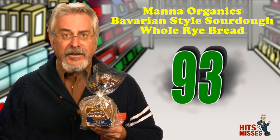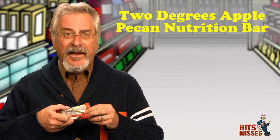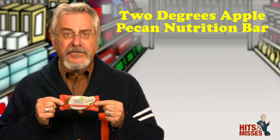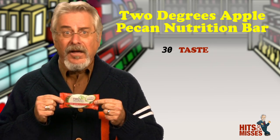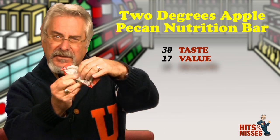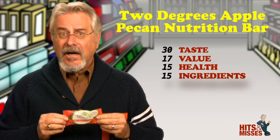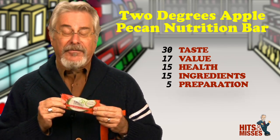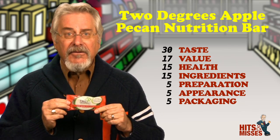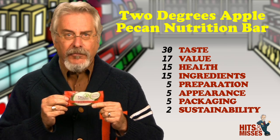Two Degrees Apple Pecan Nutrition Bar — it's a hit. Here's the next generation of nutrition bars. First: delicious. Second: gluten-free. Third, they actually put the wrapper's recycling number on the package — which you typically only see on plastic bottles and cups. And most importantly, after taste of course, is that for every bar you buy, they give a nutrition pack to a hungry child. This bar contains lots of great nutrients.